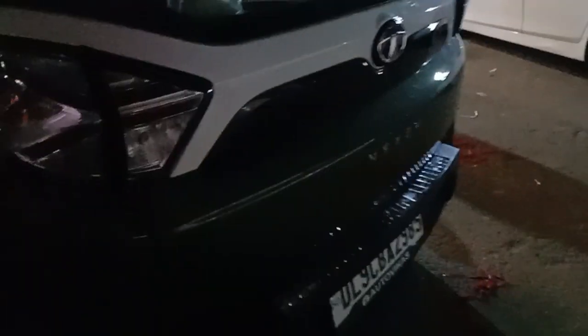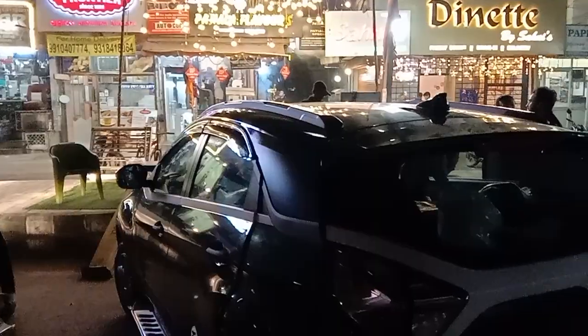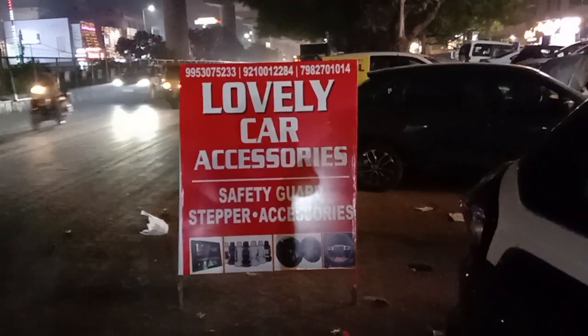I am going to install it on the side stepper area of the car. I am now going to the side stepper installation here. This is our idea — Lovely Car Accessories, Ramesh Nagar, New Delhi.